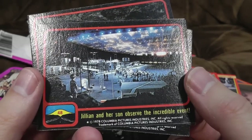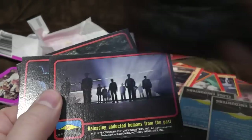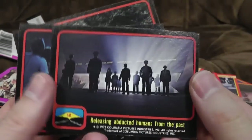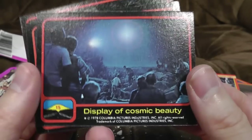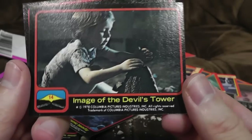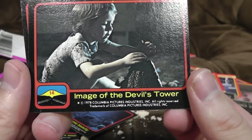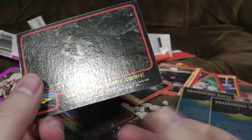'Julian and her son observe the incredible event.' What's on the back? 'Releasing abducted humans from the past.' Stop abducting people — it's very impolite. 'Display of cosmic beauty' — or quite early but quite pretty special effect. 'Image of the Devil's Tower.' Oh, the child's making it there — making it out of mud, because his dad's used all the mashed potato. 'Gillian hides from Military Copters.' Good for her — more fun than Zumba.